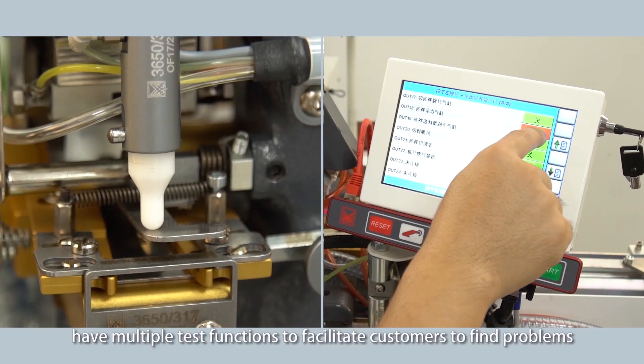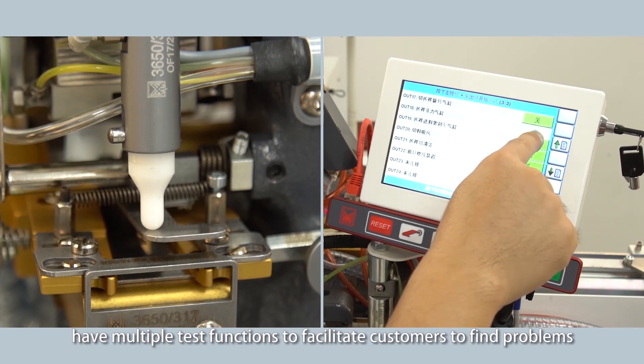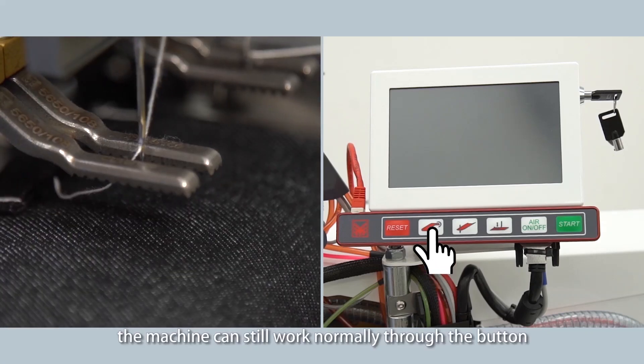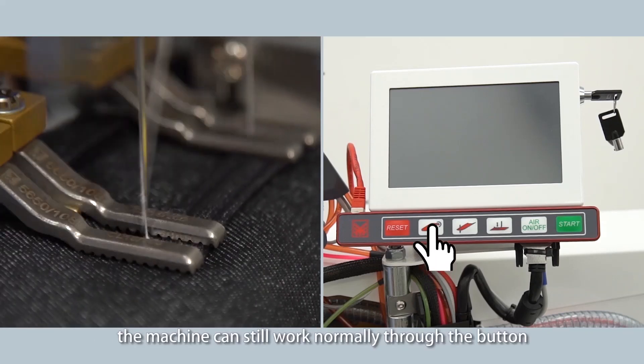Multiple test functions help customers identify problems easily. When the screen displays an error, the machine can still work normally through the button controls.